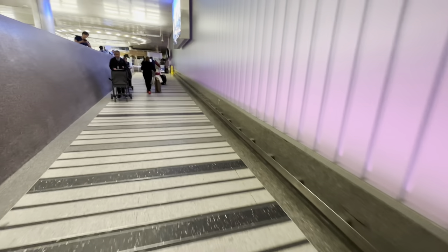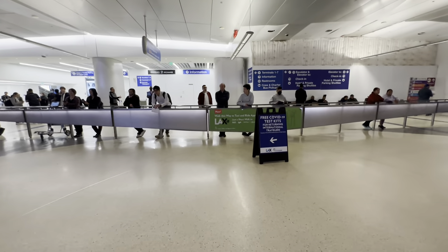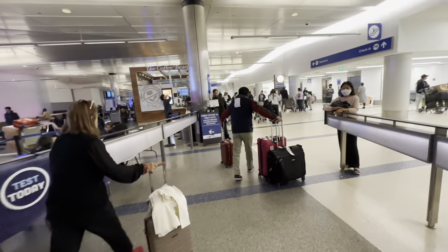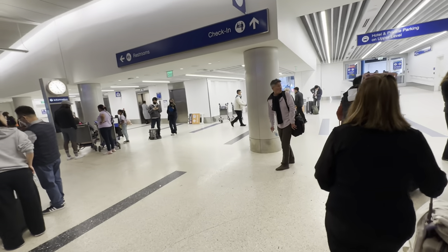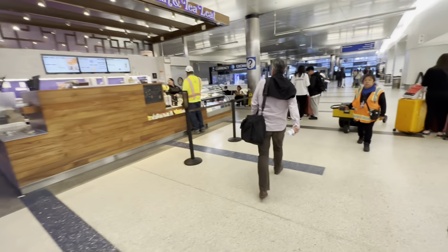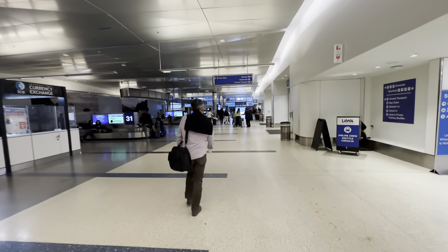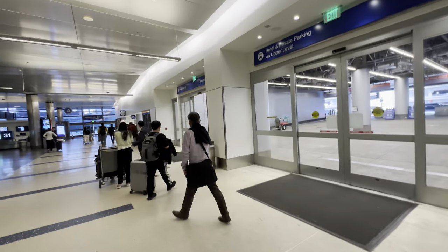We're just about outside here. Terminal 1 through 7 to the left, terminals 1 through 3 outside — this is where you end up when you land on an international flight. Outside takes you to ground transportation options. If you're connecting to a flight on another terminal, you'll need to hop outside and catch the shuttle bus.